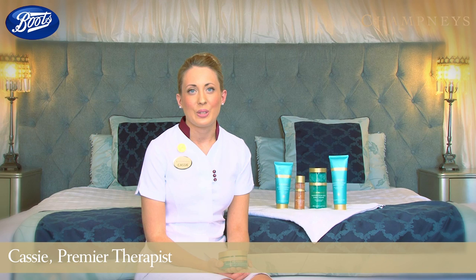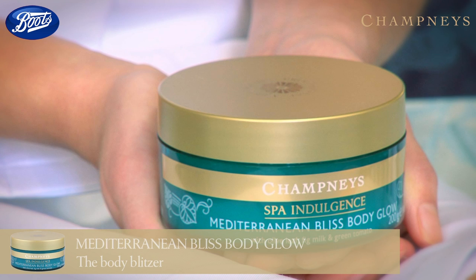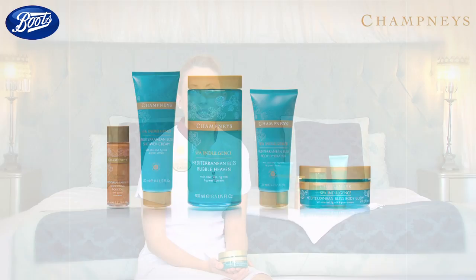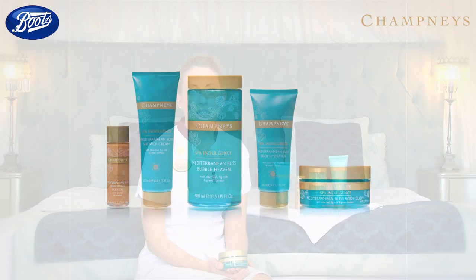My ultimate scrub has to be Mediterranean Bliss Body Glow. You only need to use this scrub once a week as it is our most intensive scrub, containing olive stone granules, which is why we like to call it the body blitzer. My best tip is that this scrub is fantastic to prepare your skin pre and post holiday due to its antioxidant ingredients. For special occasions, holidays, or an evening out, I like to then apply Mediterranean Bliss Shimmering Body Oil, which contains gold mica pearl designed to leave the skin looking radiant.